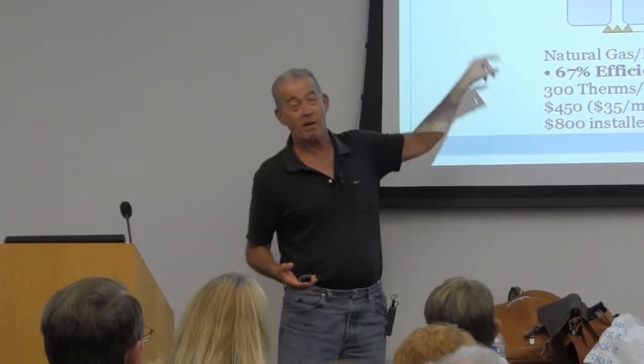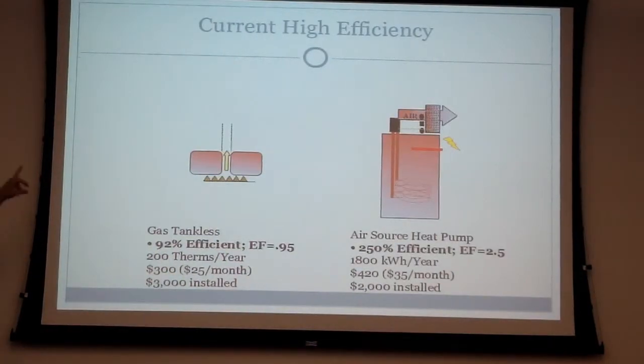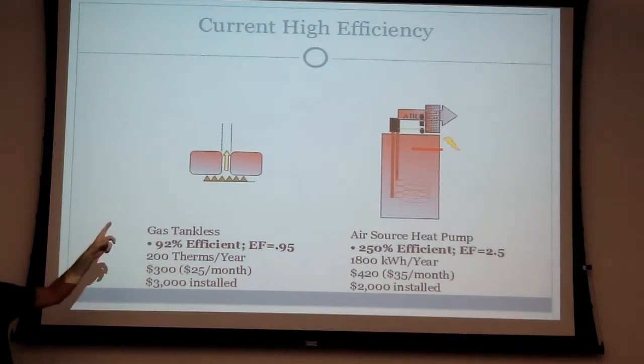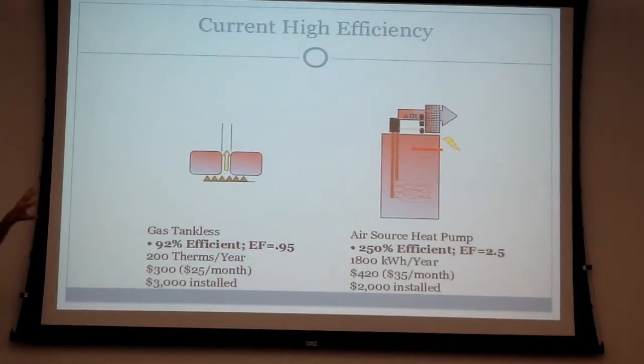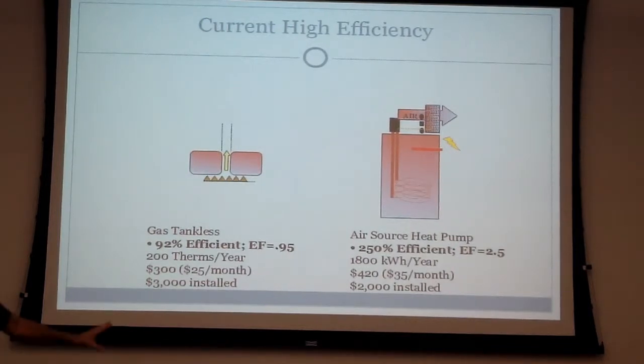Both of these are popular because they're cheap — about $800 installed in either case. However, there are high-efficiency options. The first is the tankless, which is very popular. It's about 92–95% efficient, meaning instead of using 300 therms a year it uses about 200, and costs about $300 a year to operate. But they're a little pricey to install, about $3,000.